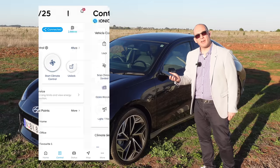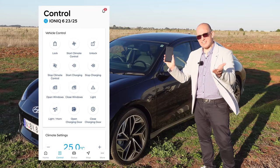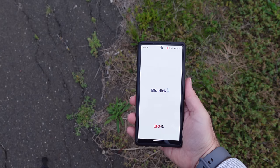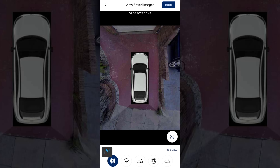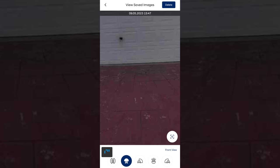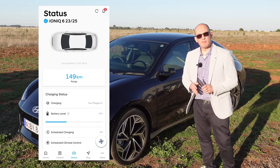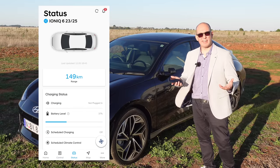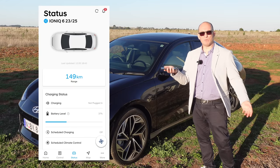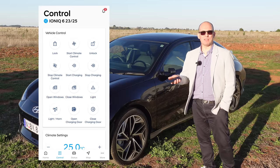The IONIQ 6 gets app integration like what you're used to on a Tesla or Polestar. The app is called Blue Link, and it's where you can remotely control the climate, locate the car, send directions for your next trip, and a lot more. I've made a separate video on this — I'll leave the link below — covering what's great, what's bad, and why I'm calling it V1.